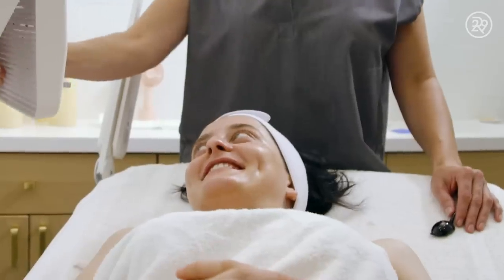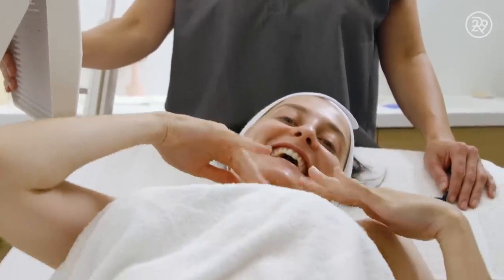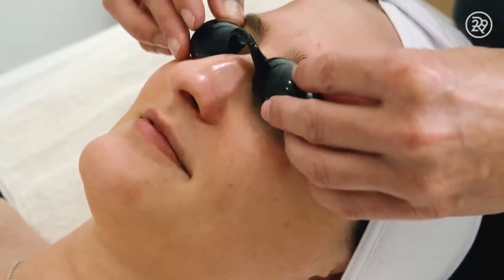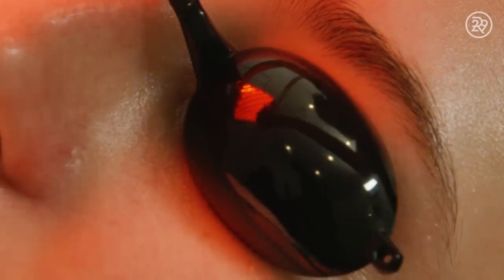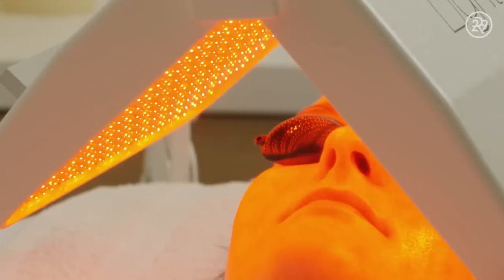We are going to proceed with the red light, which is light stim — ooh, anti-aging! Red light therapy helps with any kind of inflammation, it also helps to stimulate collagen production, as well as cut any redness within the skin. It's a great way to end any treatment.